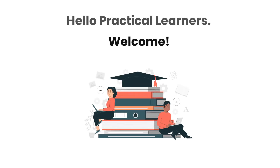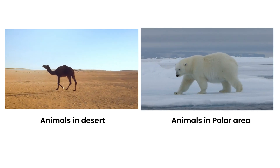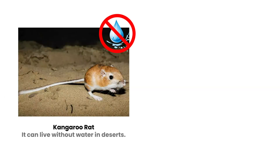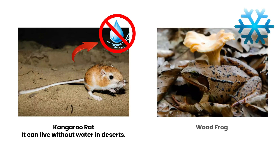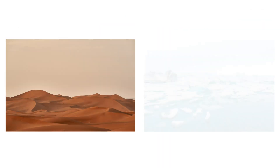Hello practical learners, welcome. You must have seen the animals in deserts and also in polar areas. These animals have adapted to such extreme conditions by developing certain traits. In this video, we are going to learn from them to survive in extremely hot and cold conditions.